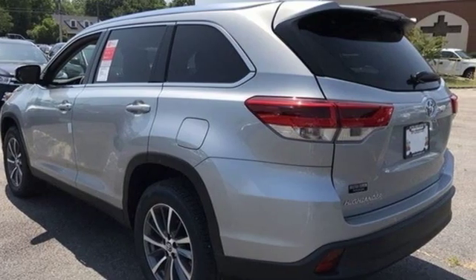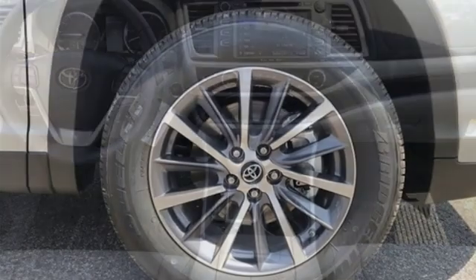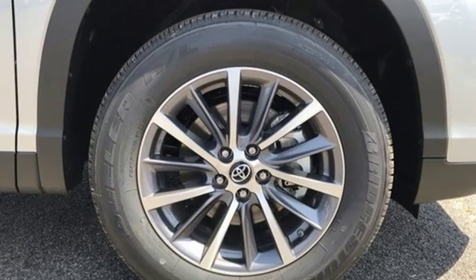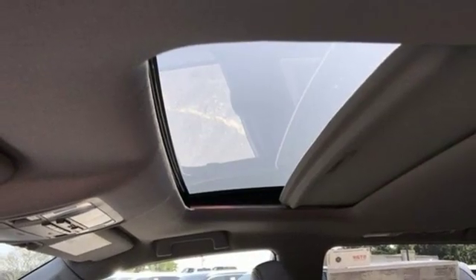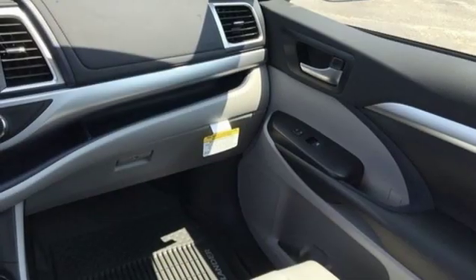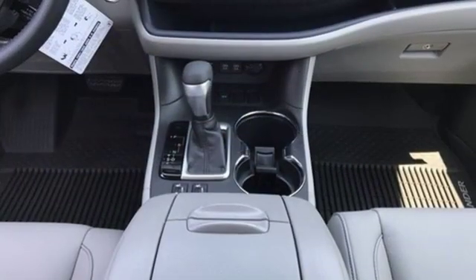Features include automatic transmission, front heated leather bucket seats, streaming audio, auto dimming rear view mirror, dual zone climate control, power heated mirrors, external memory control, power sliding and tilting sunroof, doors and push button start proximity key, and V6 engine.